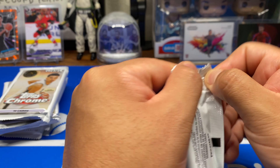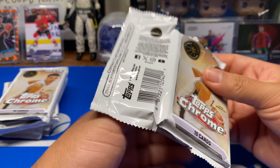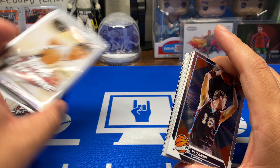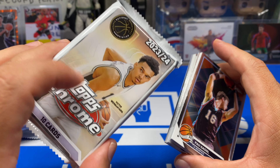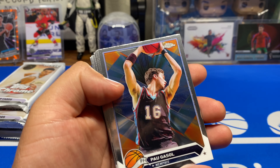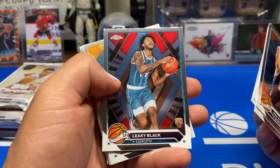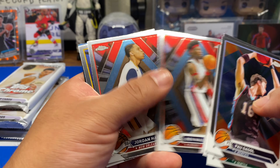Let's go Wemby hunting again. These are cool because, as you know, Wemby does not sign for Panini — he signs for Fanatics, which is Topps. So you can get Wemby autos out of here, which is cool. You can also get LeBron James autos because he also has a deal with Fanatics.